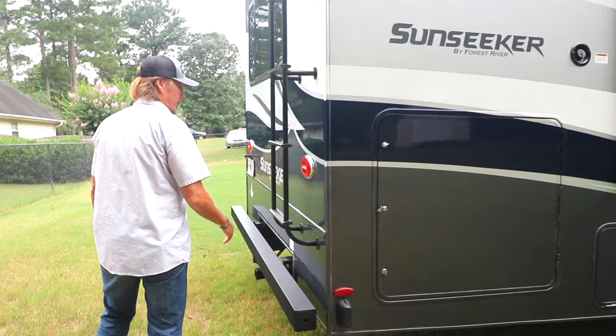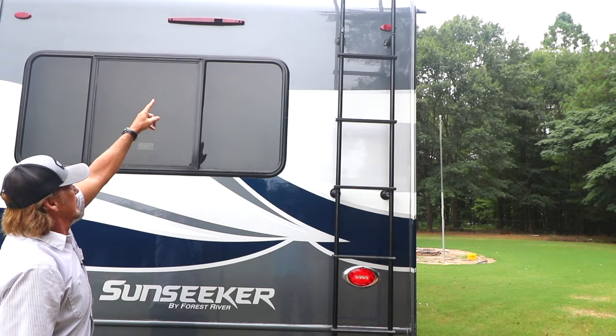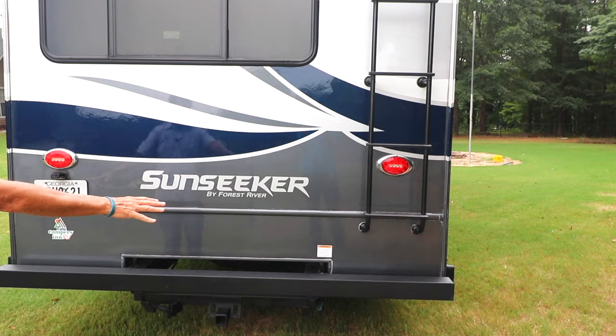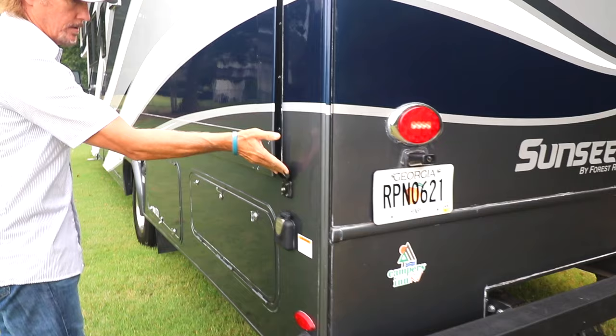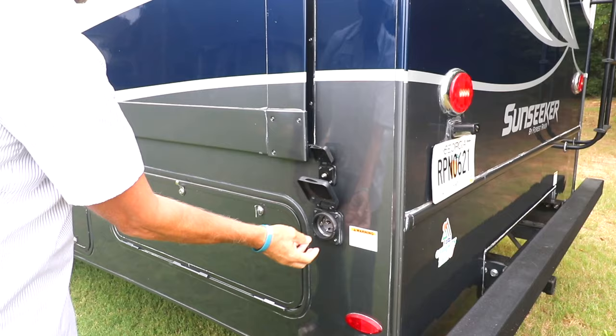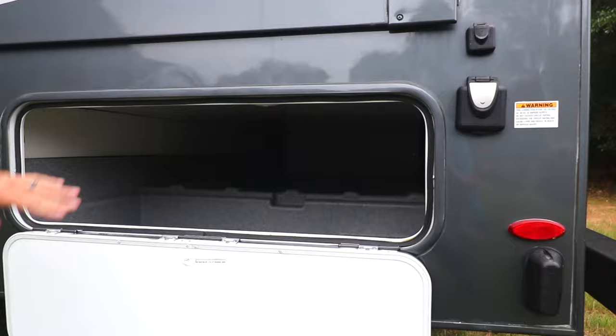At the rear of the coach, it has a full ladder for access to your roof. There's also a rear backup camera — a nice feature. You've got a full bumper with a 7,500-pound tow hitch. Coming around to this side, here's where you hook up your cable at the RV site and here is your 30-amp shore power cord. And here in the rear is the second part of that pass-through storage, which goes all the way through.